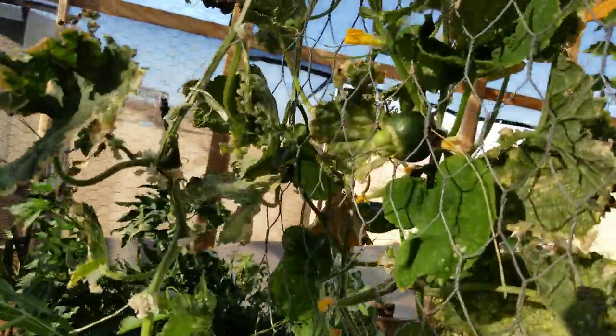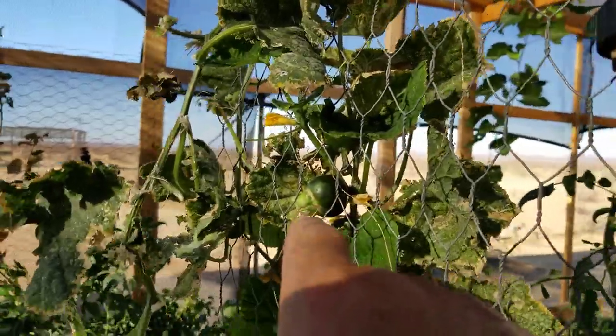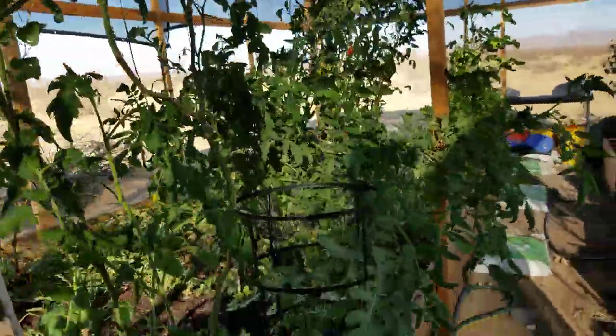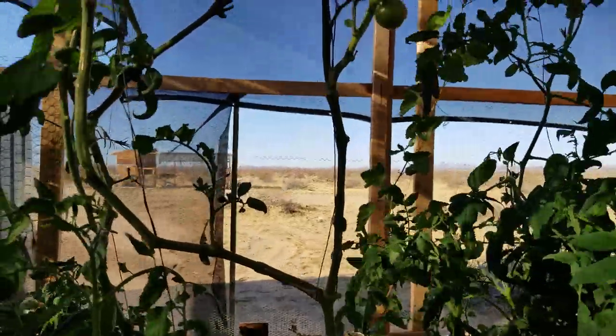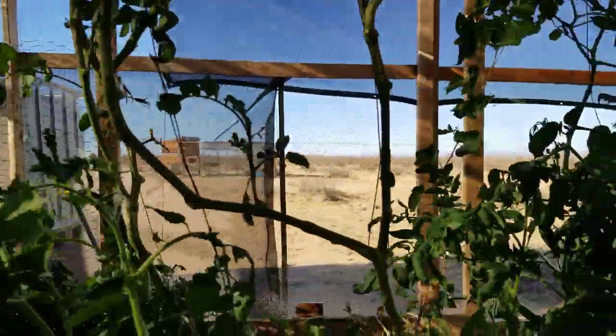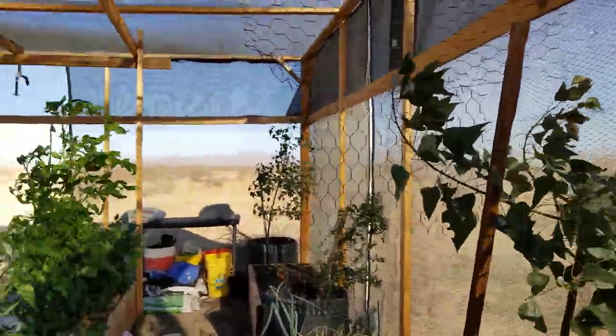I've got cucumbers coming from everywhere — there's more here and there's another one that looks like a ball, a strange one. I'm going to get those pickled. I picked up some pickling spice today when I went to the market.